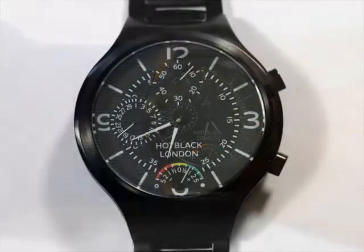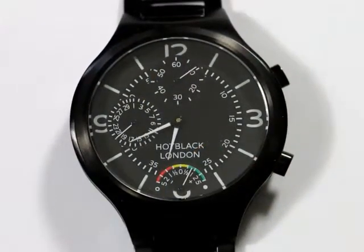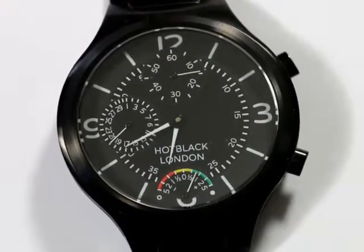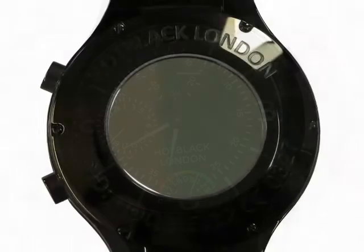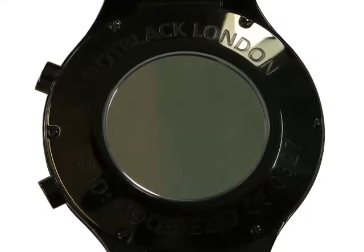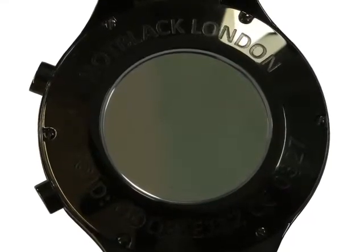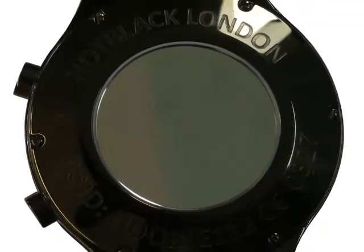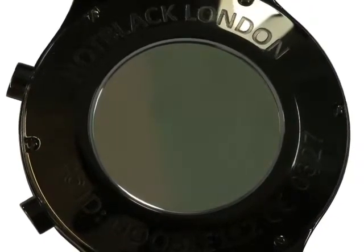Our in-house movement is accurate to one second per year, which makes it the most accurate watch in the world, except for our atomic watches. This is signified with a silvered glass on the back. To achieve this precision, each timepiece is individually subjected to an 8-hour temperature cycling ordeal, while timing it against an atomic clock.